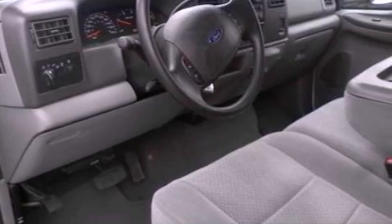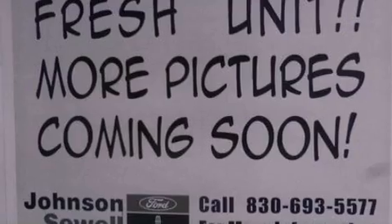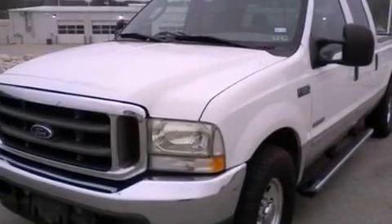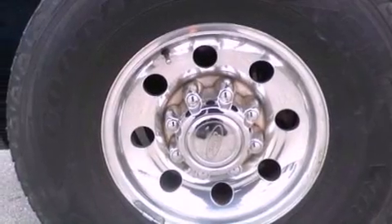Features include solar-tinted glass, cruise control, a sliding rear window, stylish premium wheels, running boards, 12-volt power outlets, tinted glass, an anti-lock braking system, dual airbags, and a trailer towing package.